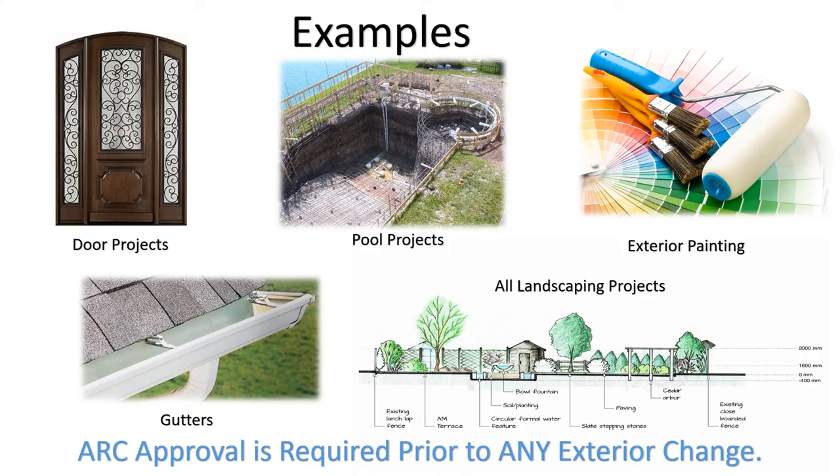Examples of changes that require ARC approval include door projects, pool projects, exterior painting, gutters, and any other changes to the exterior of your home.